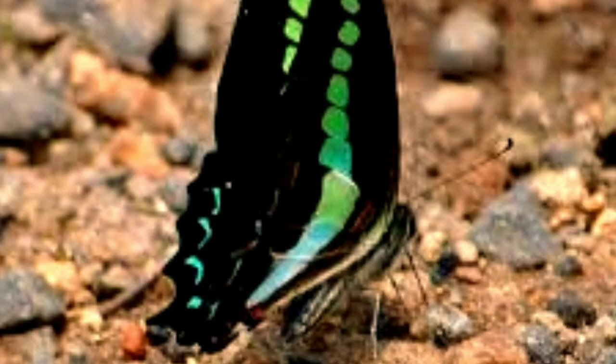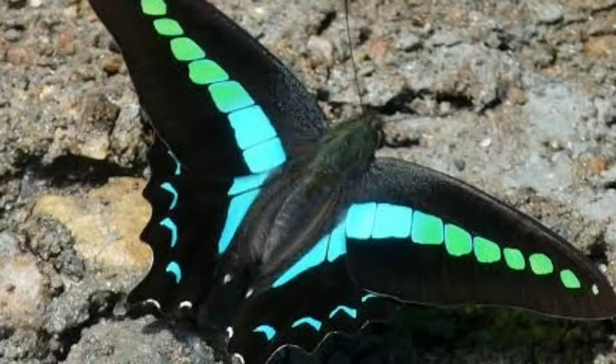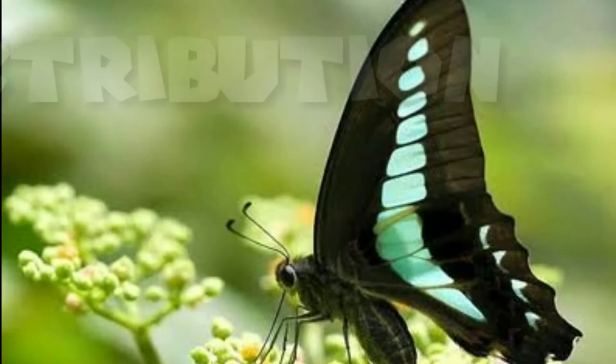The common blue bottle has black upper side wings and brown lower wings. Both forewing and hindwing are marked by a central spot in the form of a blue or blue-green triangle, with apex pointing toward the body.